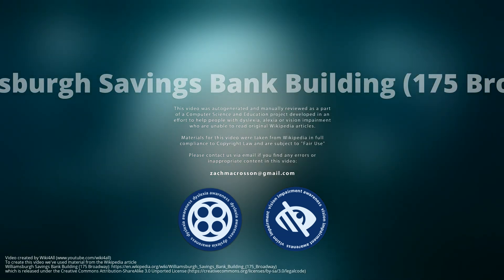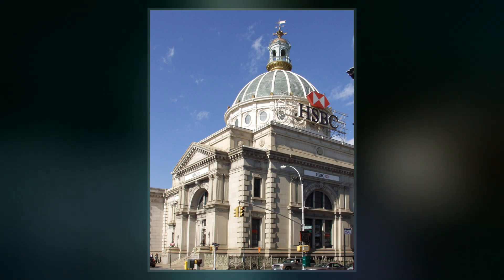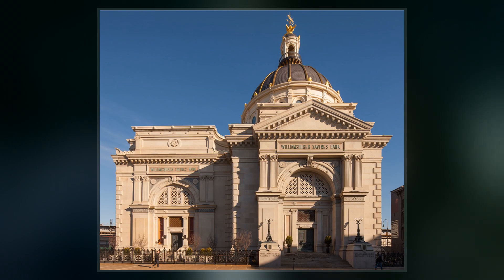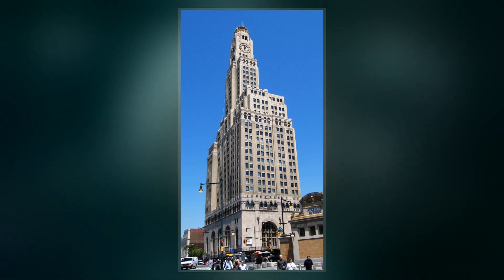The Williamsburg Savings Bank Building, also known as the Whalen and 175 Broadway, is a former bank building at 175 Broadway in the Williamsburg neighborhood of Brooklyn in New York City. Constructed as the headquarters of the Williamsburg Savings Bank in 1875 and subsequently expanded several times, it occupies the northwest corner of Broadway and Riggs Avenue.